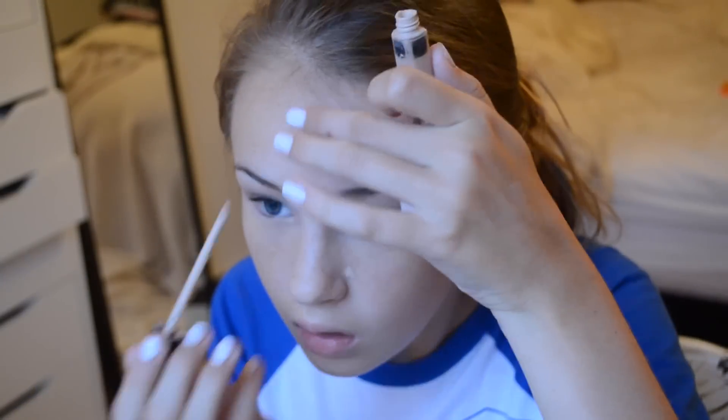I'm putting on the Maybelline acne clearing BB cream, which makes your skin look really flawless, covers up redness, and I'm just blending it in. I am now covering up my blemishes with the Maybelline Fit Me concealer.